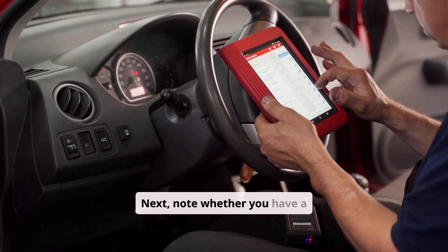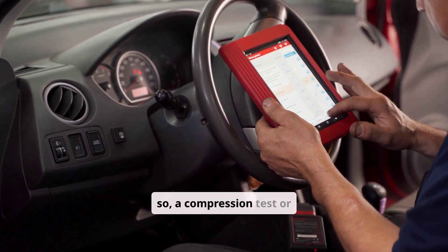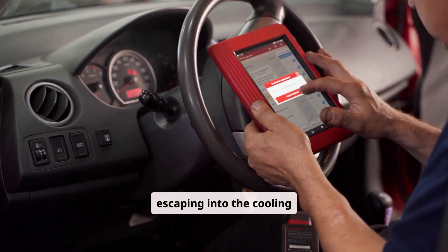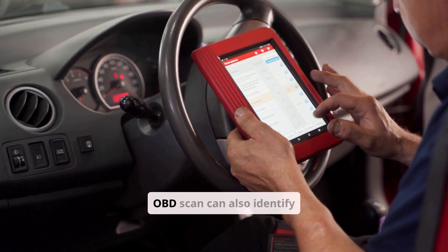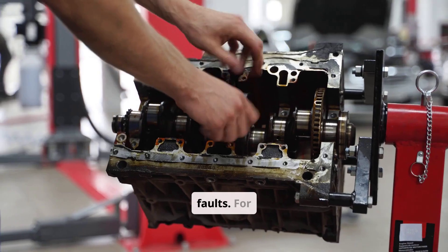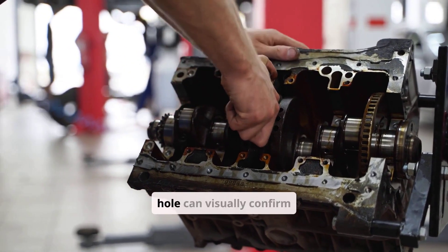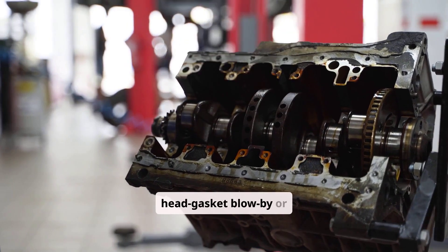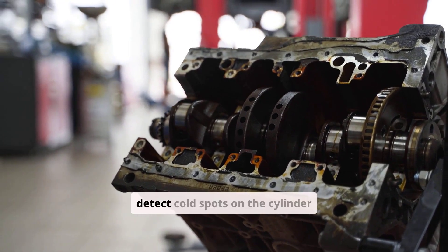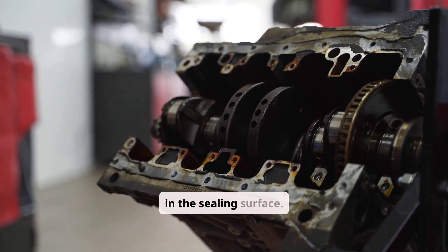Next, note whether you have a rough idle or misfire. If so, a compression test or cylinder leak-down test will reveal if pressure is escaping into the cooling passages. An OBD scan can also identify misfire codes or temperature faults. For detailed inspection, a bore scope inserted through a spark plug or injector hole can visually confirm head gasket blow-by or cracks. An infrared thermometer can help you detect cold spots on the cylinder head or intake manifold, indicating a breach in the sealing surface.